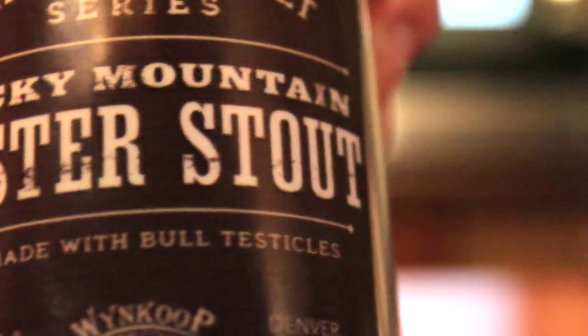Boy, Winkoo's really stepping their game up. Making a Rocky Mountain Oyster Stout takes a lot of balls.